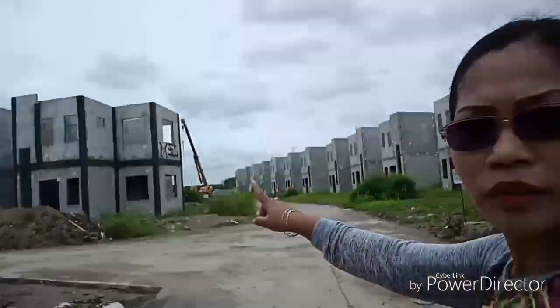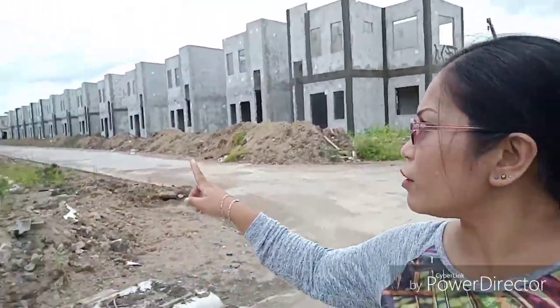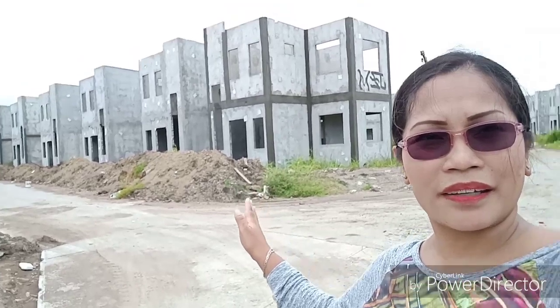Ayan, ito yung bungal. Nakita nyo, hindi pa siya dami. Pero masabay na yan. Tapos na ko mga tayo — pasunod na po yan. Ilang buwan na lang okay na yan.